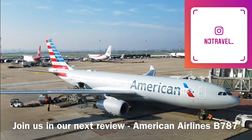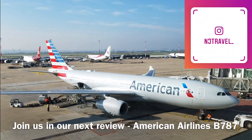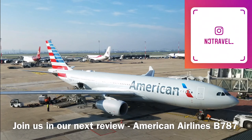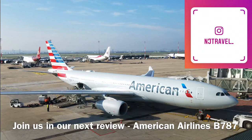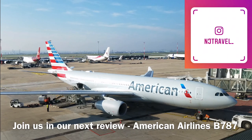So in summary, the Qantas lounge in Hong Kong is really nice, but our flight overall with British Airways business class was rather disappointing. We felt that the food wasn't great and the crew really let the flight down as well, so next time we'll probably be taking Cathay Pacific instead. Thanks for watching and we hope you join us in our next video where we'll be reviewing American Airlines Boeing 787 from Madrid to Dallas Fort Worth.